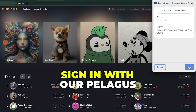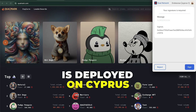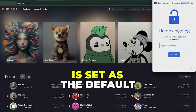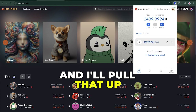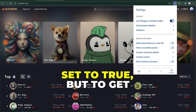To start, we'll sign in with our Pelagus wallet. Kwai Mark is deployed on Cypress One, so you have to make sure that you're connecting with a Cypress One wallet and that your Pelagus is set as the default wallet. You'll have some issues connecting if that's not true. You have to make sure this default wallet is set to true.